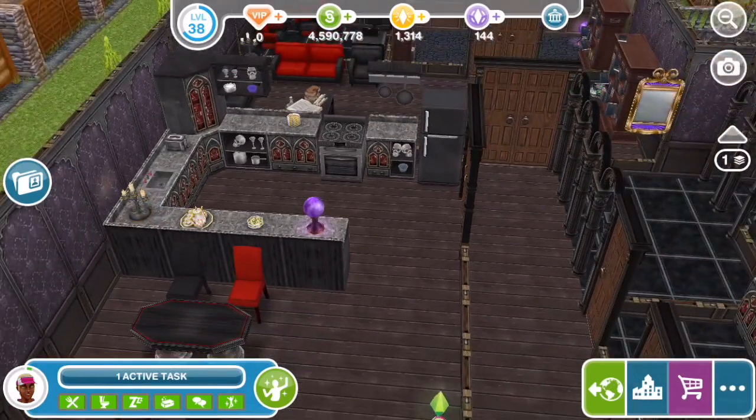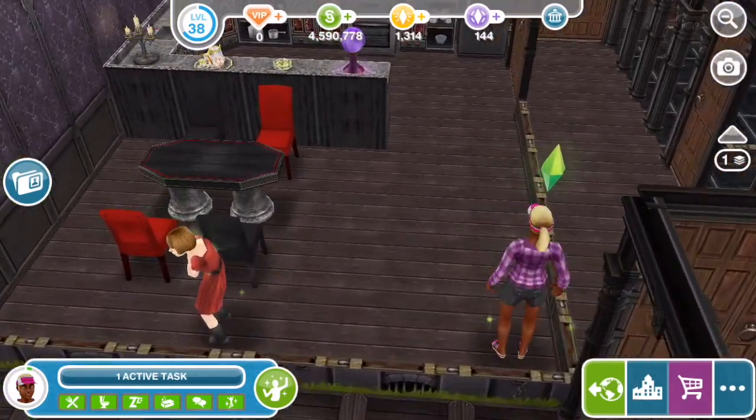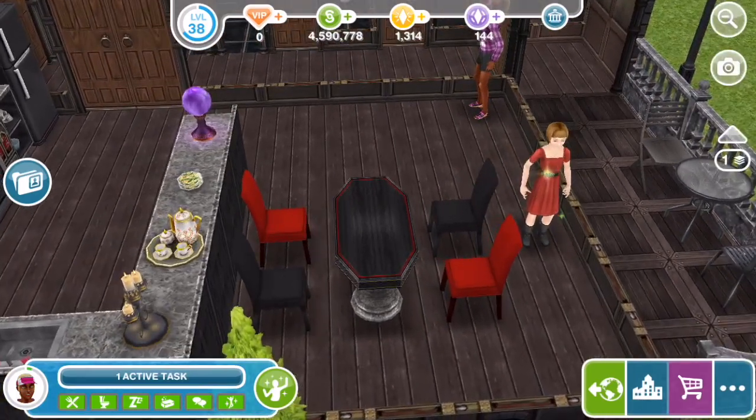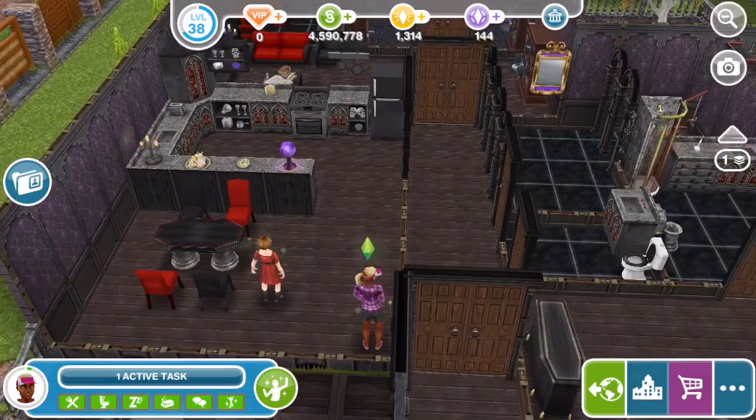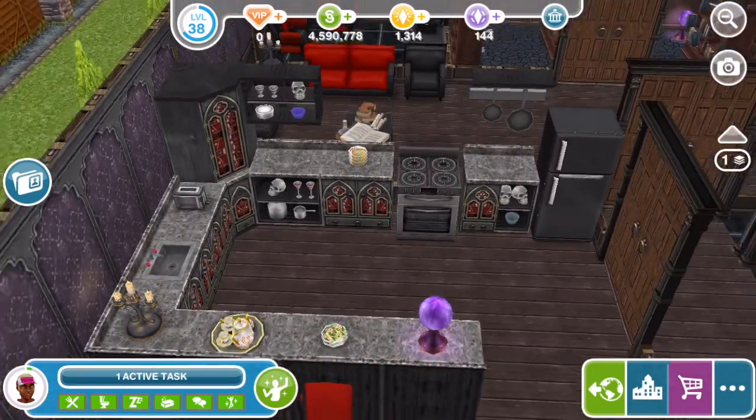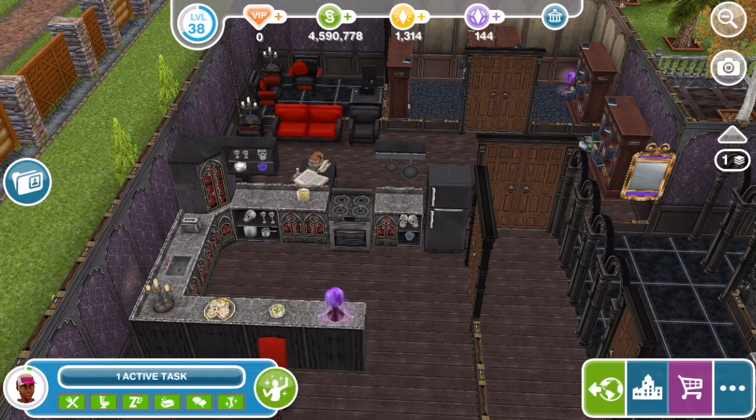There's a crystal ball here for that touch of magic just to begin with. And then I like the alternating red and black chairs around the dining table. I like also that all the countertops have food or things on them, so everything's ready to go to feed all the family.